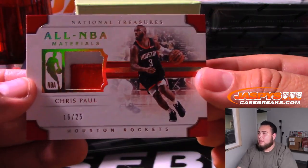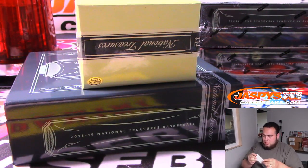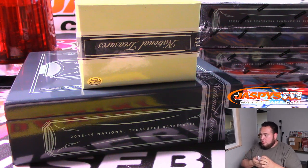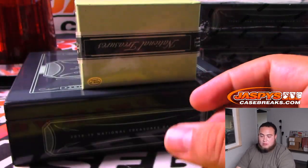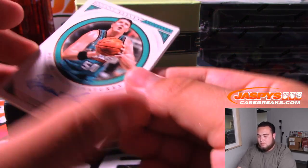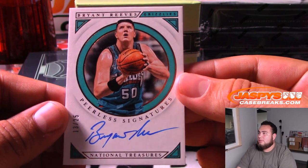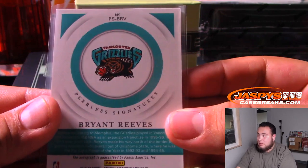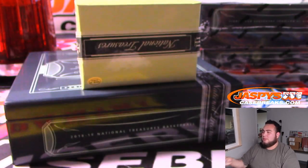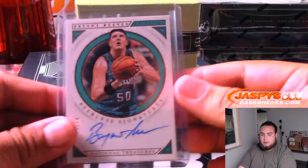We've got Chris Paul, All-NBA Materials, 16 of 25 for Houston. Peerless Signatures — Brian Reeves, Grizzlies, 13 of 25. Old school Vancouver Grizzlies, which is cool — it's going to be going to the Memphis Grizzlies, though. Mark with that one.